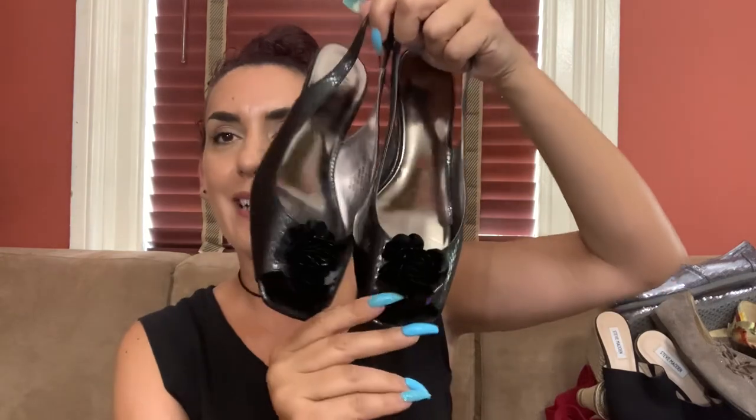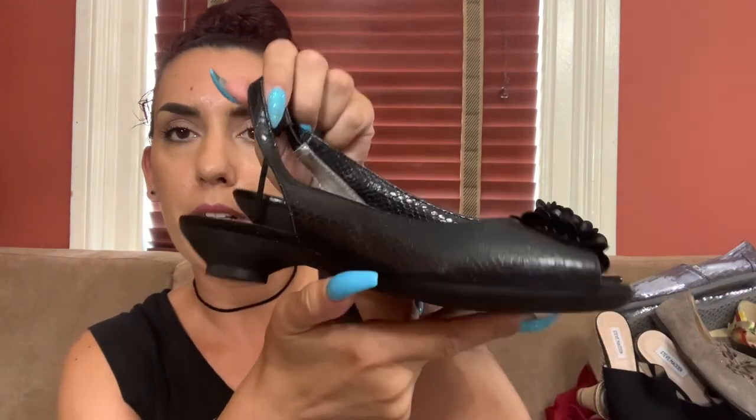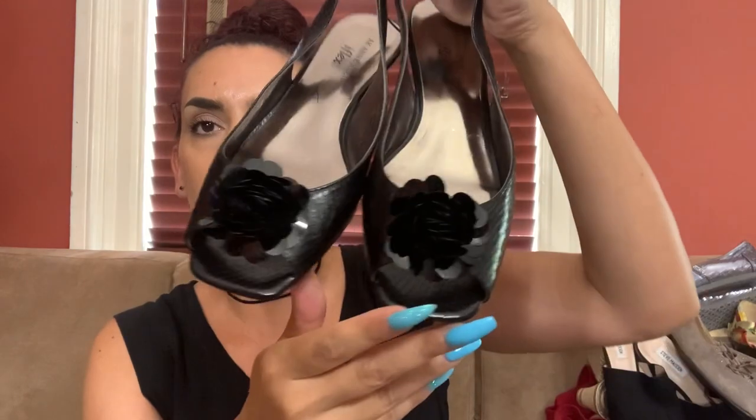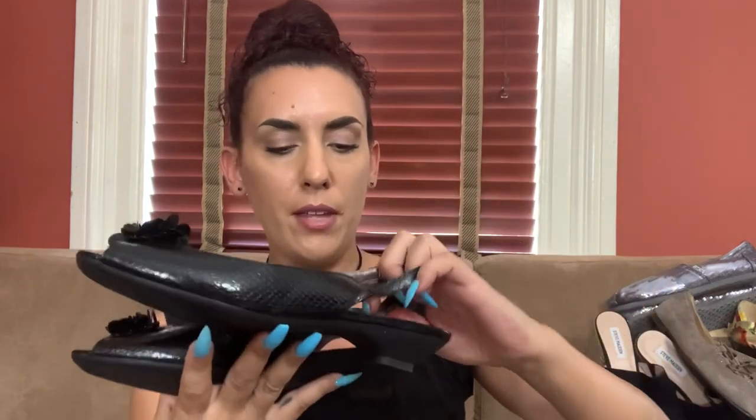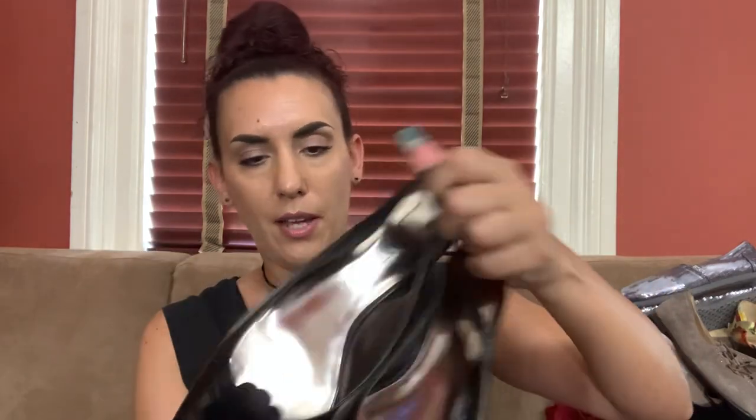Next pair — really cute, again like a reptile print leather with a sequin bow, a little teeny heel and a slingback. These are by Anne Klein and they are a size seven and a half. They might be new or maybe worn once. I would list these online for probably around 25 and offer them to you guys for 18, because I do offer subscribers a lower price than what I'd list online.